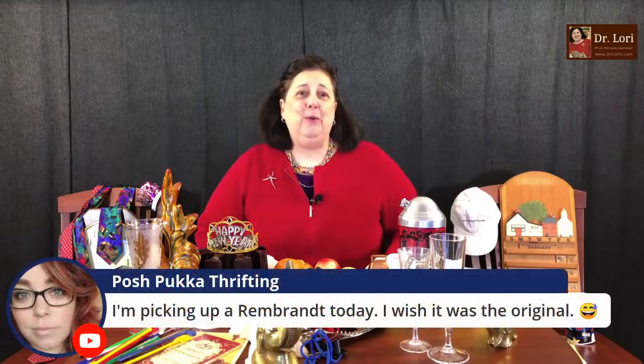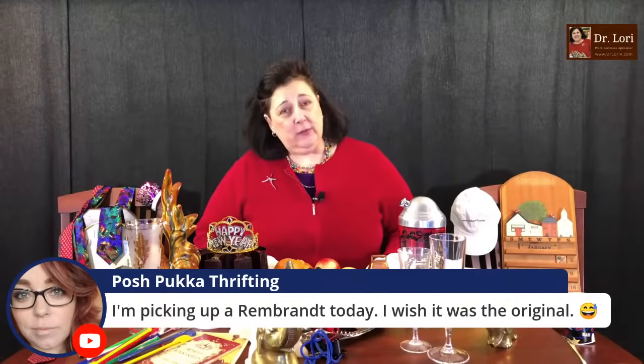You're picking up a Rembrandt — you wish it was the original. Well, even Rembrandt re-strikes from the 19th century can have value, though not as much as the original. How do you tell? You've got to look at the paper. I tell you about Rembrandts and prints on my Real Bargains videos and print videos — I talk a lot about paper and process. The binge link is in the description if you're looking to binge my videos.